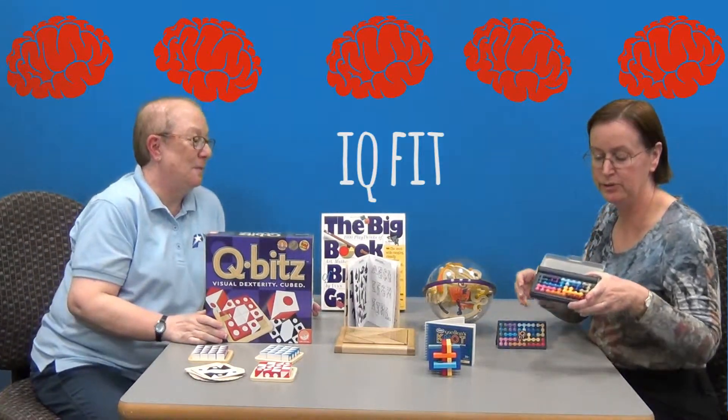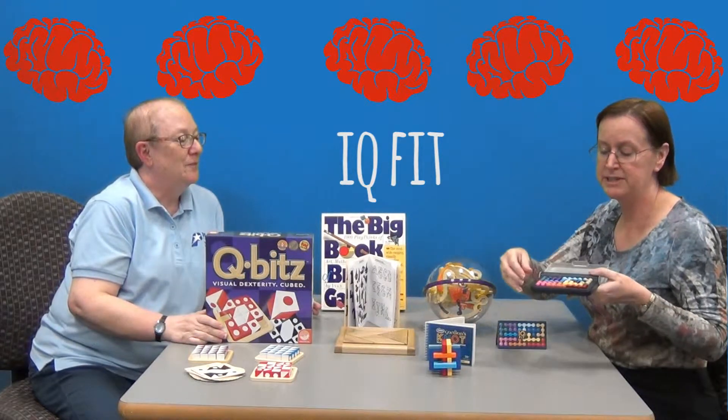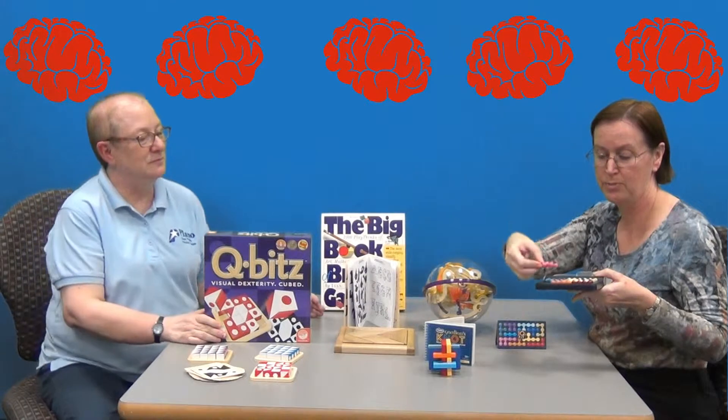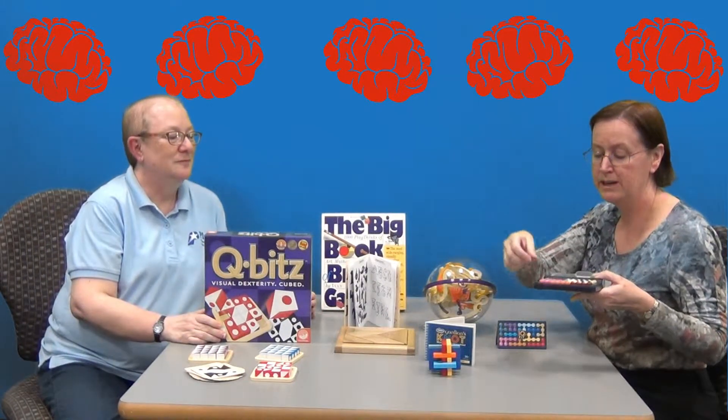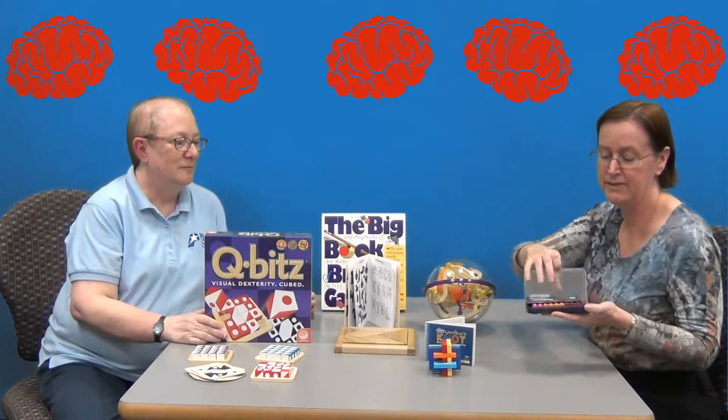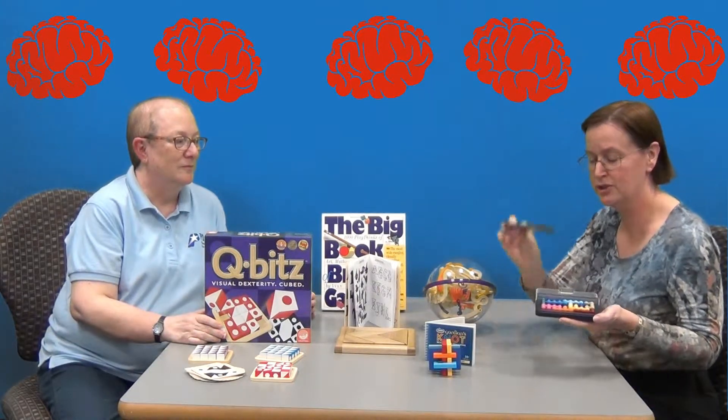Another game we have is called IQ Fit. It looks pretty simple, but each of these pieces is three-dimensional — there are parts that go down. It comes in a nice traveling-sized kit, so you can play with it in the car. It does have different challenges included in the instruction manual.